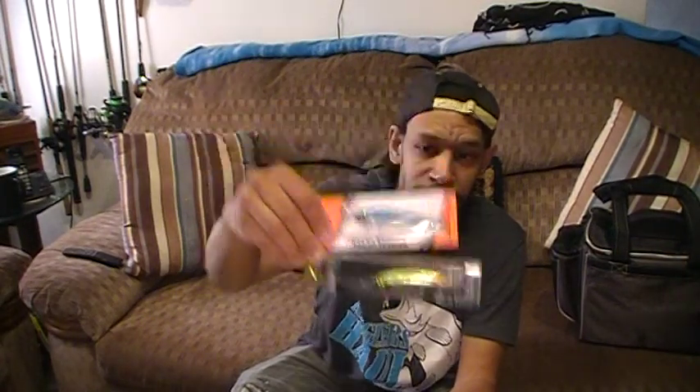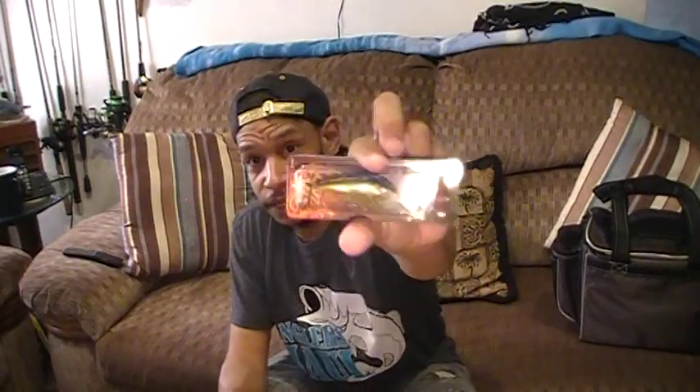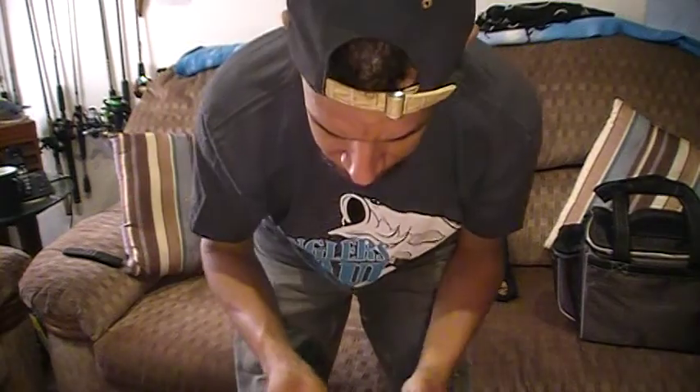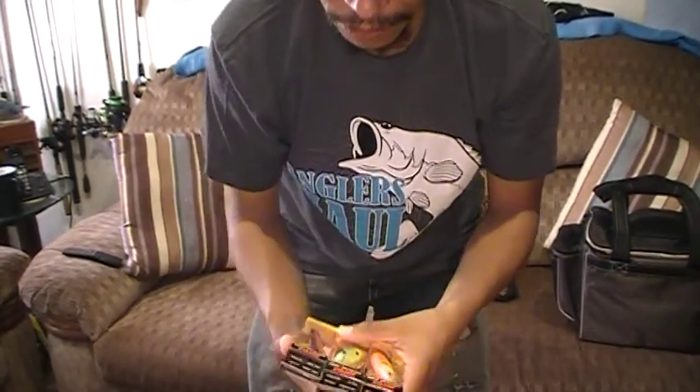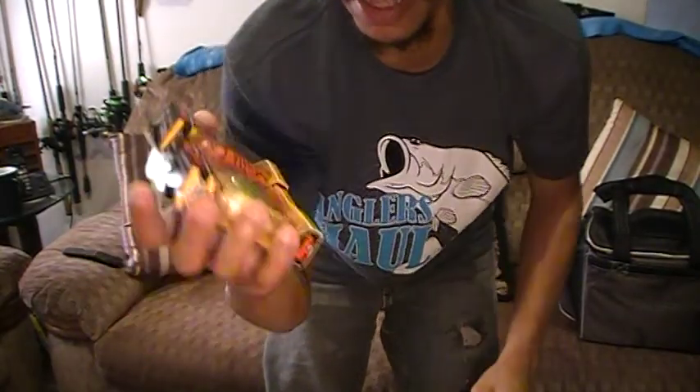I've got a couple of jerk baits — some Japanese import you can't really get everywhere, and a standard Bomber which is always good. Another Bomber for a rattle trap — everybody knows a rattle trap catches fish. I've got a deep diver, I think 12 to 22 feet, for people with deep lakes or old mining quarries. I've got some nice little copper shad crank baits, and I'm a big fan of Rapala, so I included the Scatter Wraps with their special cupped lips — they shimmy quite a bit in a series of colors including crawfish and bluegill patterns.